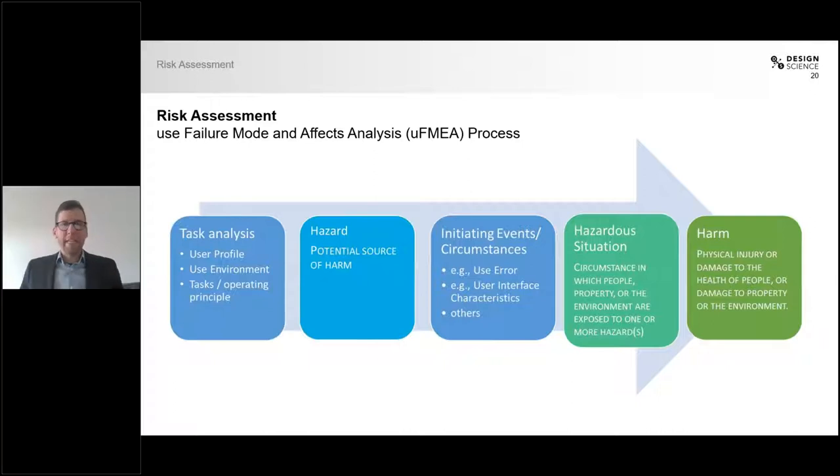For each of these categories you have many things to consider — a lot of hazards, many possible initiating events, many hazardous situations, and many harms. All of these would go into your Use Failure Mode and Effects Analysis.